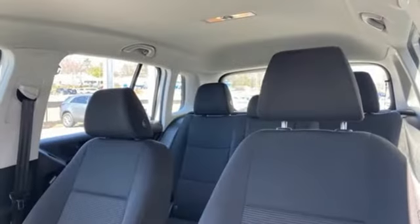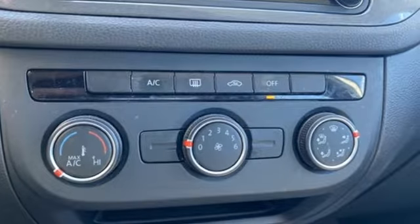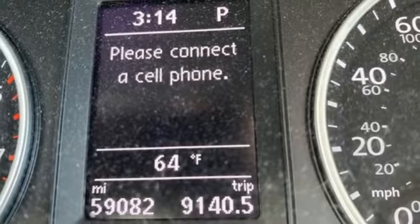Auto-dimming rear view mirror, Bluetooth, front heated bucket seats, Bluetooth wireless audio streaming, intercooled turbo in-line 4-cylinder engine, leather steering wheel.